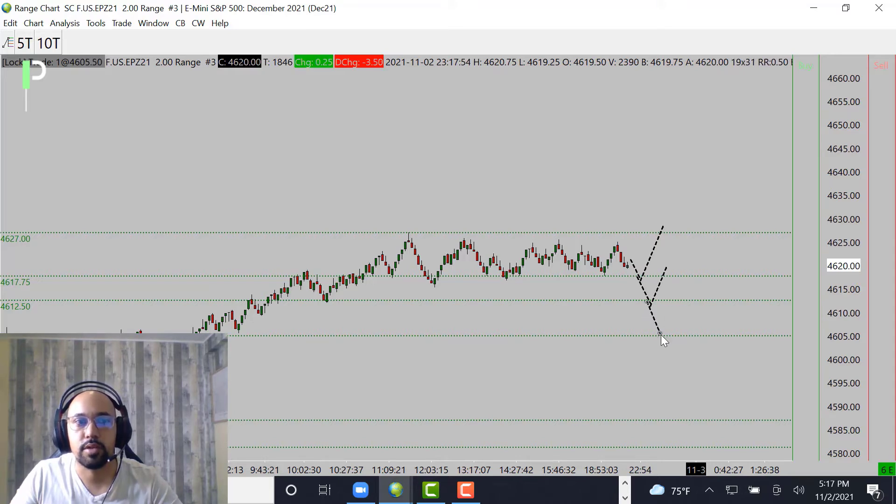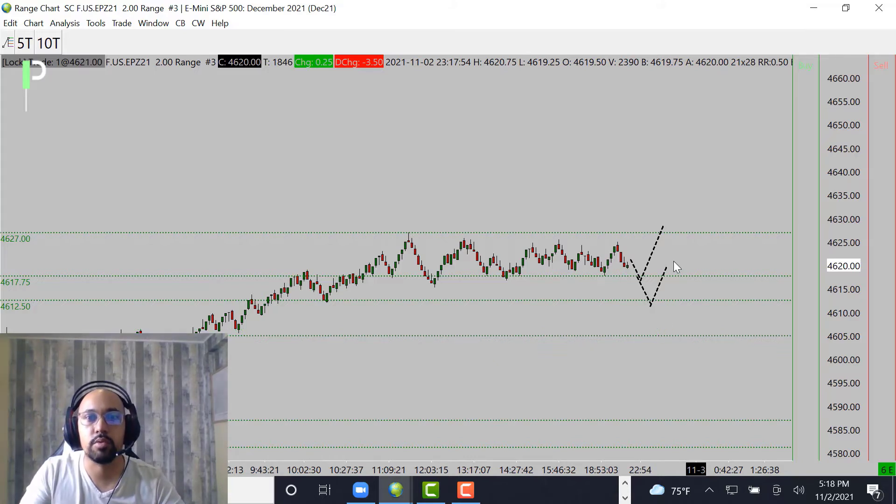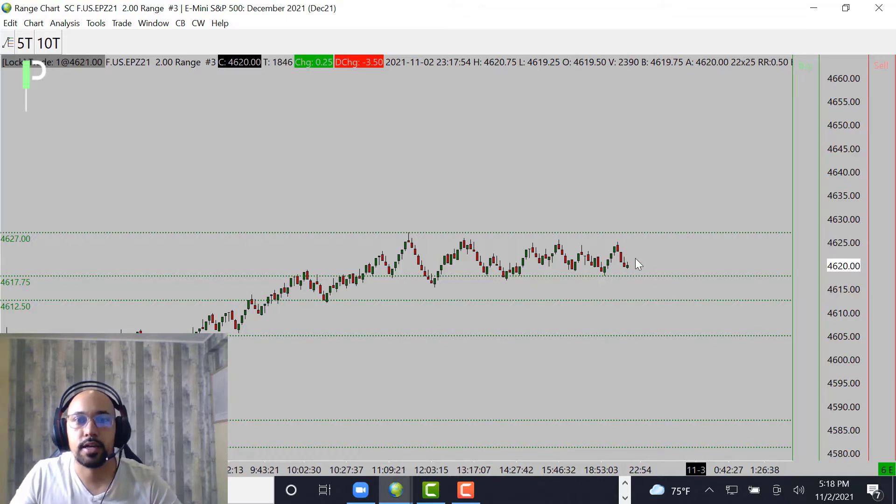Main levels again down below: 4612.50 and then below that 4605 as the next level of support. You can see it stopped just shy of 4605, stopping maybe somewhere around these 4606 to 4607s. If we do get that opportunity, we'll probably look for a long if we're continuing to hold above 4605 coming into the US session.